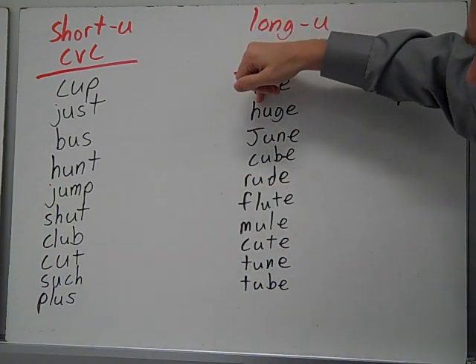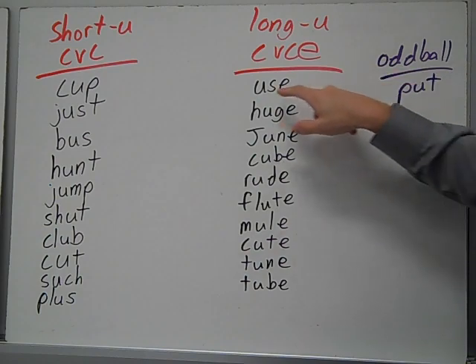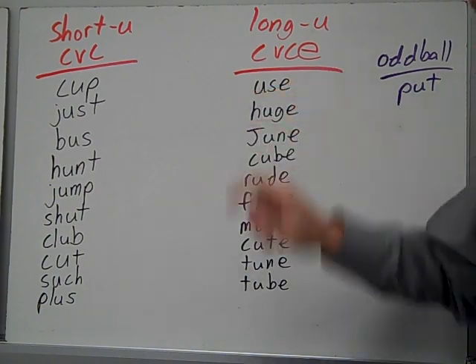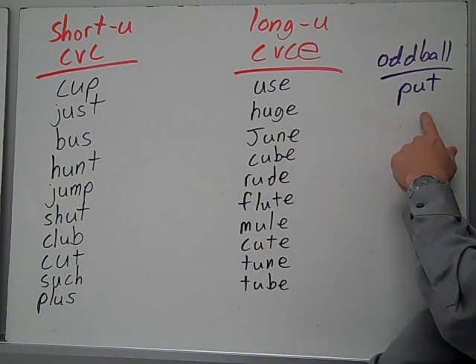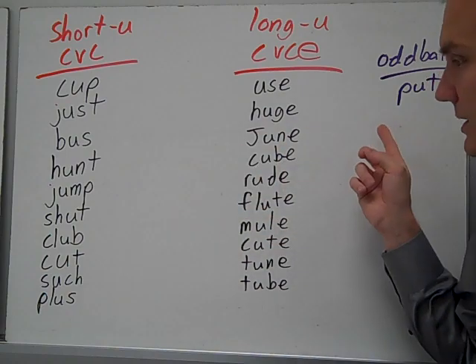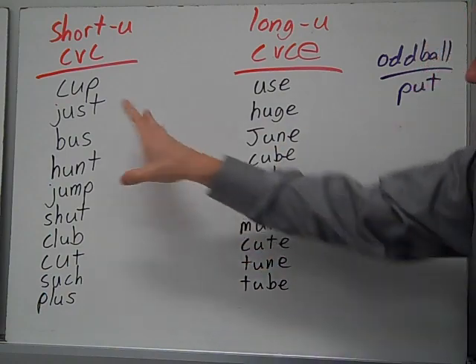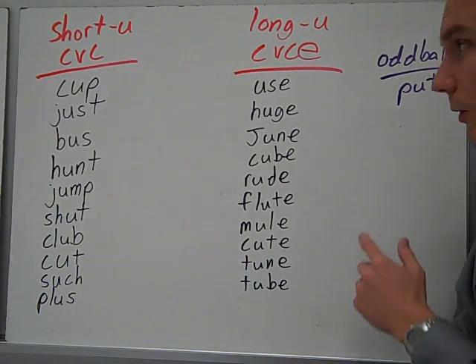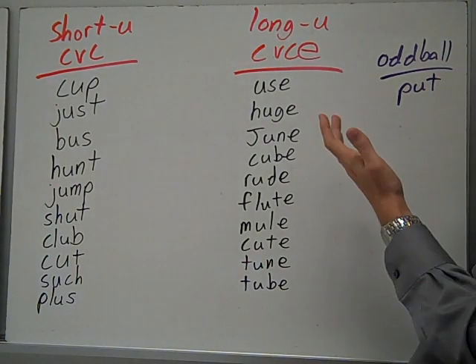CVC — you have a consonant, a vowel, a consonant, and an E. Or in the case of U words, there's nothing but then vowel, consonant, and E, so it's still a long U. Our oddball is the word put. It's not an short U sound, it's not put like long U — it's put. So it doesn't fit under CVC, it's not short U, it makes a strange U sound. It goes in the oddball category.